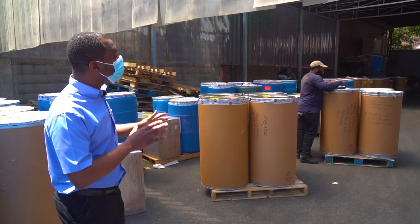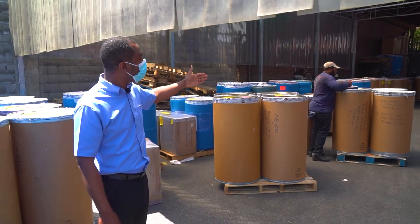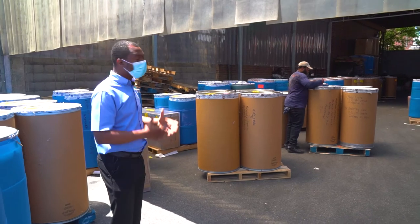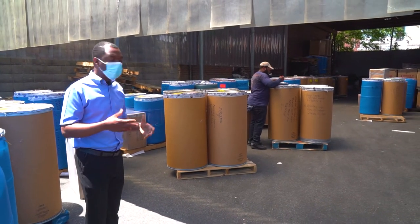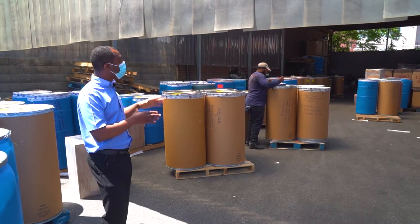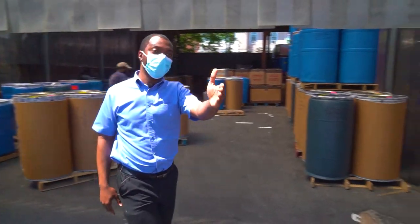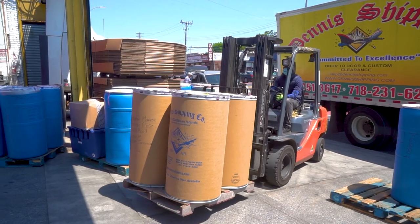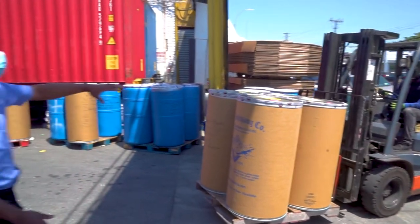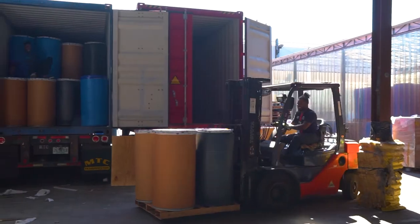Once that is sorted, my warehouse team gets to work. Right now we have Julian over here — he's doing the tallying process. All he's doing is writing up all the barrels — the customer, what they're shipping. And once he's done with that process, another team takes over. Right now we have Barrett on the forklift. He's going to take each of those items that are already tallied and ready to go, and once they're tallied and marked, they'll get loaded into a container.